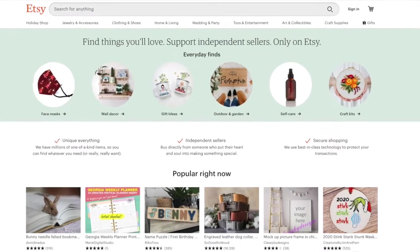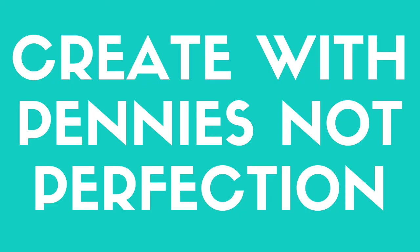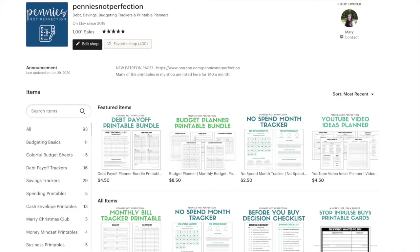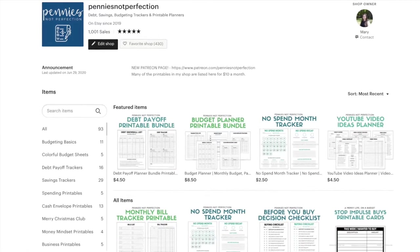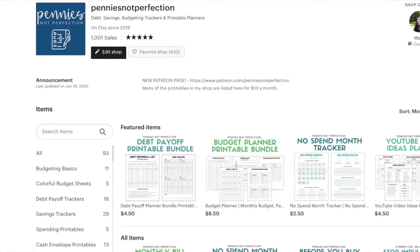Today I'm going to go over my top tips for new Etsy sellers. I started my shop last year in 2019 and since then I've made 300 sales and my revenue last year was $500. This year it's already on track to be way more than that, so I'm pretty excited about how Etsy is going for me. A lot of people who watch my online income reports have asked me to share some of my tips on starting and growing a new Etsy shop.